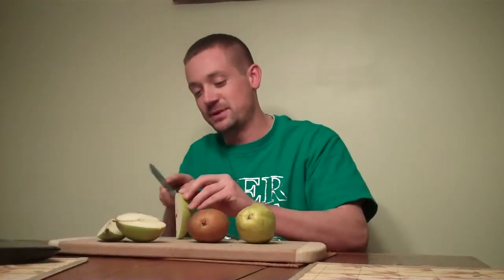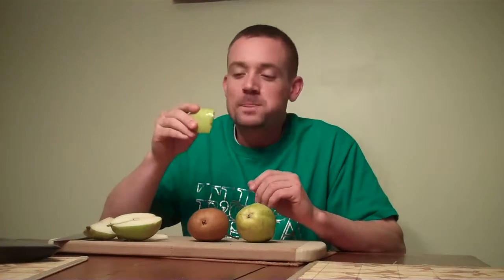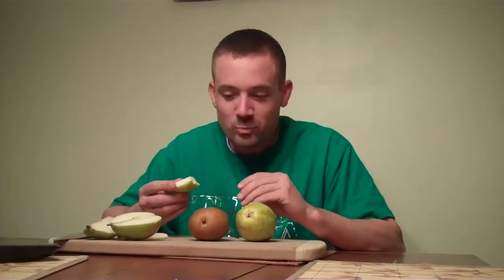Here's a slice of pear — we slice out that middle, which is a little tough, almost like a core like an apple. It's very soft, almost like a banana but not quite as soft, and you can eat the skin and everything. It's so juicy you might get a little messy, so always have a napkin ready.